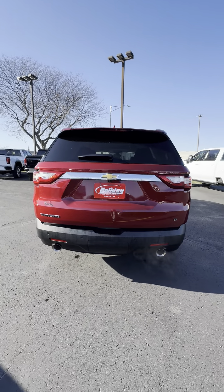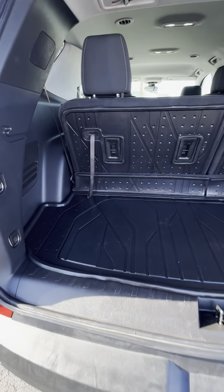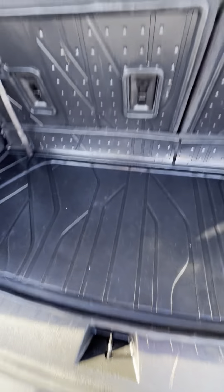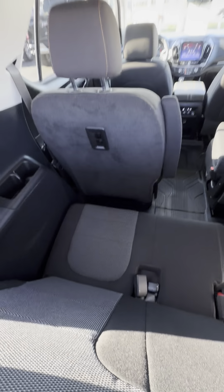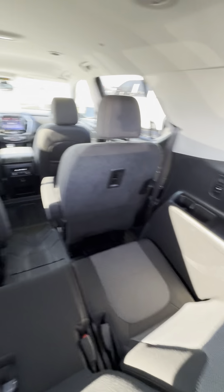Do have the power tailgate. Got the rubber mats in the back. There's a nice storage bin underneath here — very deep. And there's chargers on both sides, even in the third row.